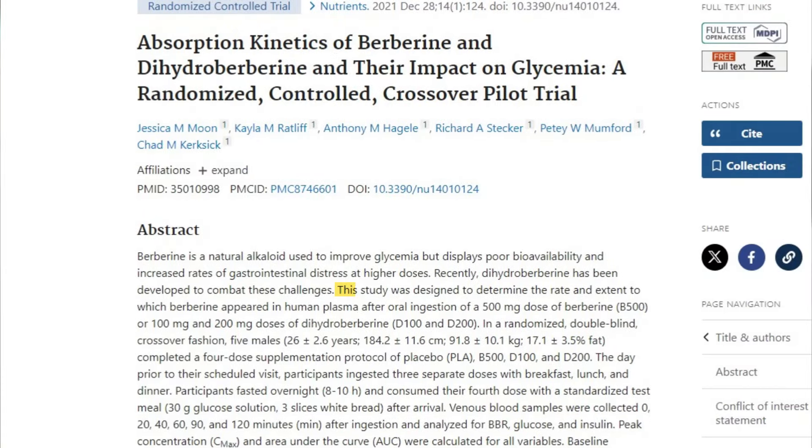This is exactly why the creation and release of dihydroberberine is so interesting. As a newcomer, dihydroberberine attempts to solve the problem of dose-related side effects as well as poor bioavailability. Based on one pilot study, researchers evaluated five healthy men after providing them with either 500 milligrams of berberine, 100 milligrams of dihydroberberine, 200 milligrams of dihydroberberine, or a placebo. Those who took dihydroberberine at a much smaller dose saw comparable effects to those taking the higher dose of berberine — which is why dihydroberberine is frequently touted as five times more potent than berberine HCL.